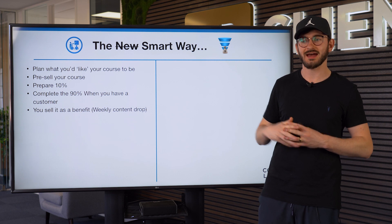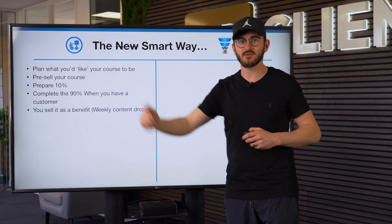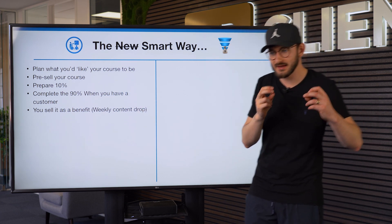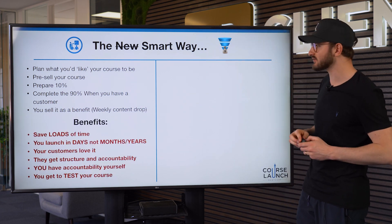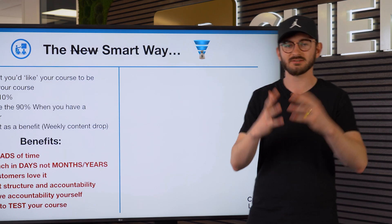You sell it on the benefits: when someone comes in, the first module is prepared for them and the first videos are ready. Then in a week's time you record the next module, and a week after that the next module after that — so we can take our course to market very, very quickly. There are tons of benefits to this: you're going to save loads of time, you can launch in days instead of months or years, and your customers will love the process because they feel like they're getting exciting new content dropping every month, plus structure and accountability.